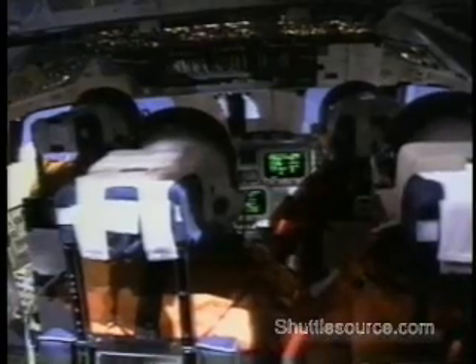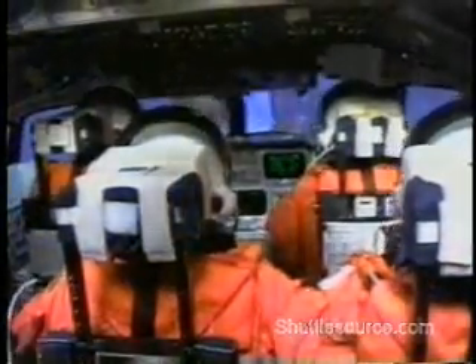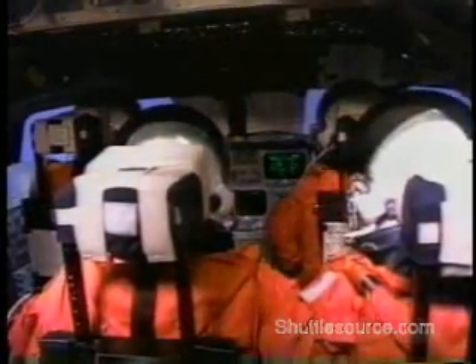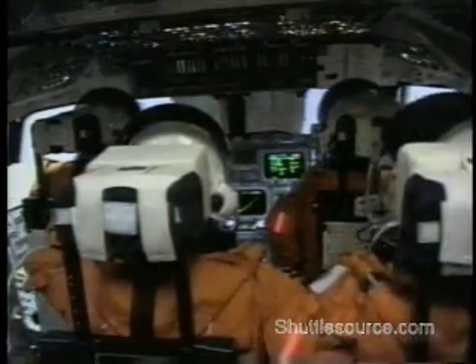Ten seconds. Let's start. CLX go for main engine start. Throttling. Three at 100. Woo-hoo! 102 and auto. Three at 104. Eight seconds, roll, come in. Roll program, Houston. I see it. Roger, roll Discovery.